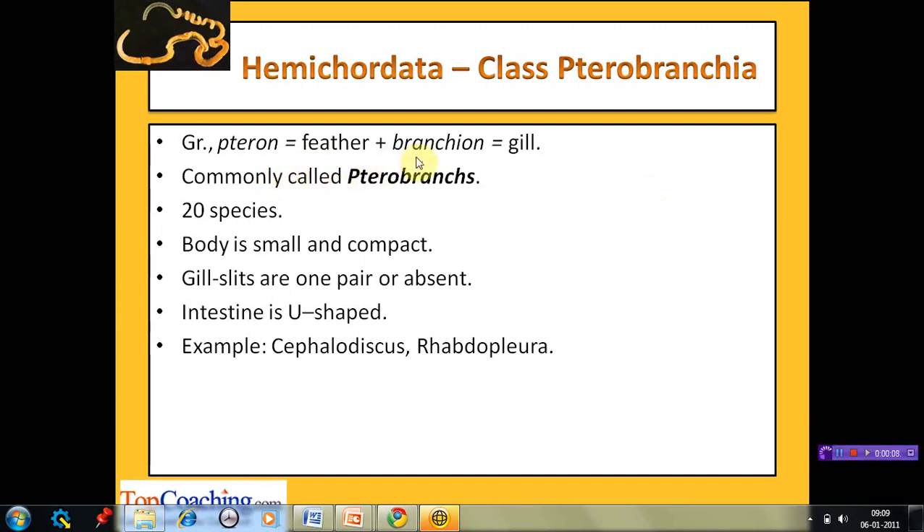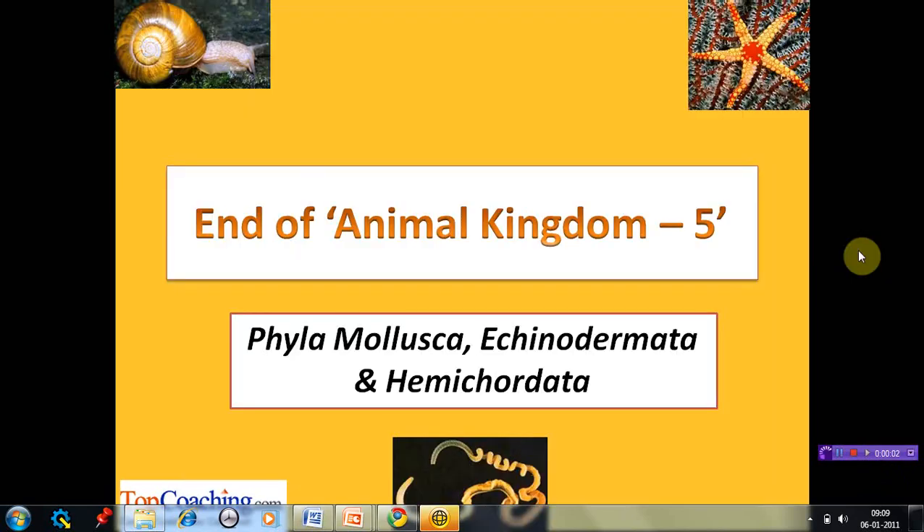The next class is Pterobranchia, derived from 'pteron' (feather) and 'branchion' (gill), meaning those with feathery gills. Members are commonly called pterobranchs. This class has around 20 species. The body is small and compact. Gill slits are a single pair or absent altogether. The intestine is U-shaped and not straight. Examples are Cephalodiscus and Rhabdopleura.